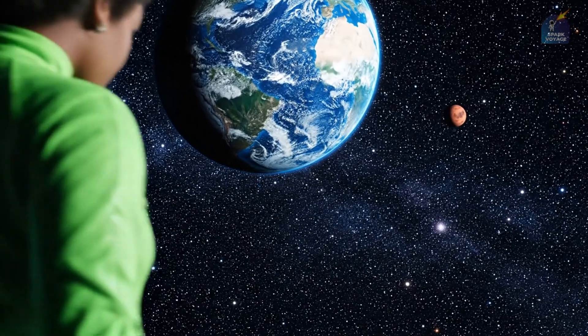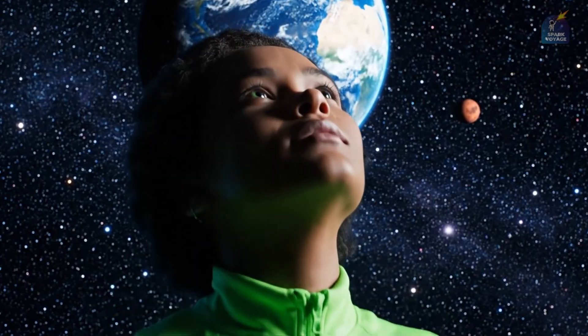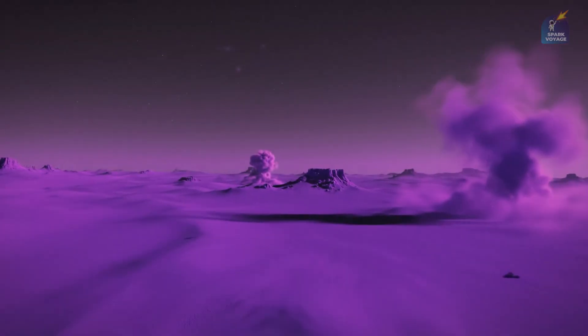Look up at the night sky, right next door to us, a reddish dot hangs in the darkness. Mars. Today, it's a frigid, barren world, a vast desert that covers the entire planet's surface.